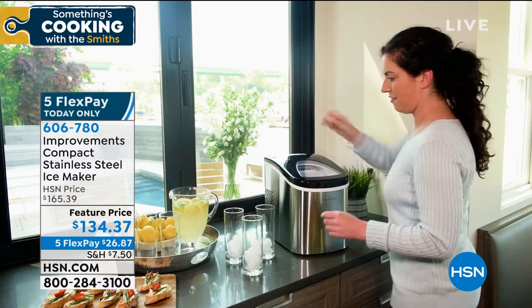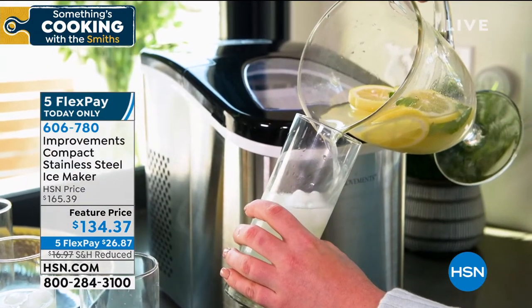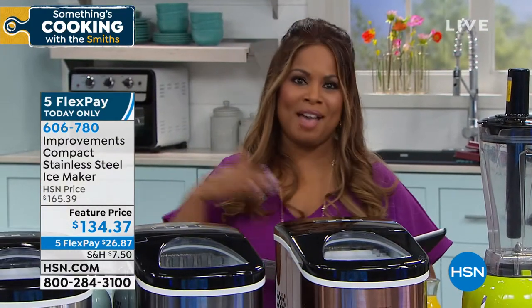This can make 26 pounds of ice per day. Now you probably won't need that much ice — unless the whole gang is coming over. But we're social distancing, so that's not happening now. But in the event, when things get back to normal, you'll love having it.